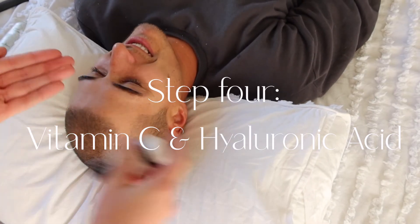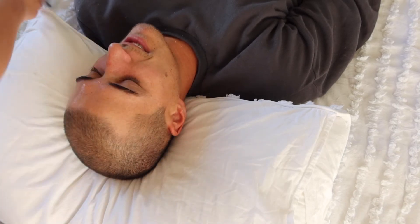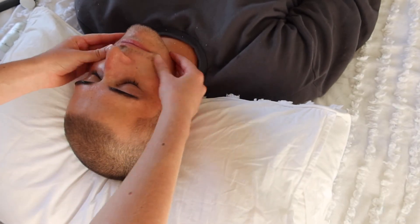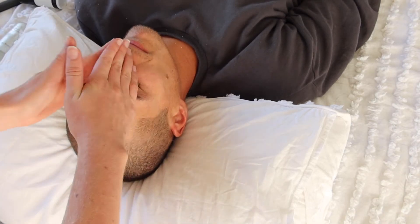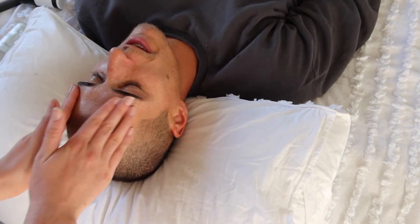For step four I'm using the Vitamin C and the Hyaluronic Acid from The Inkey List — these two are my favorites. Because he would never wear sunscreen and is in the sun a lot, he has a bit of pigmentation, so I thought the Vitamin C would be really good for that, as well as the Hyaluronic Acid for his dry skin. His skin was honestly glowing after this.